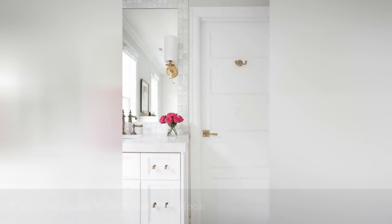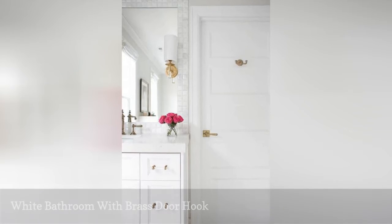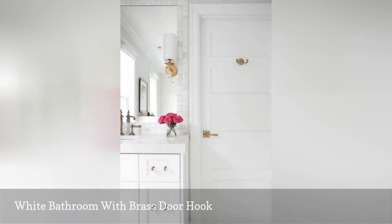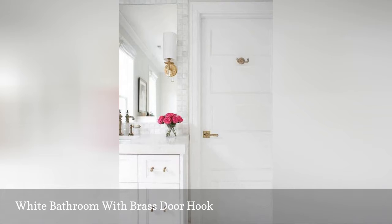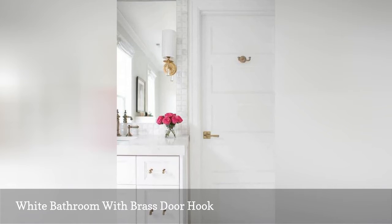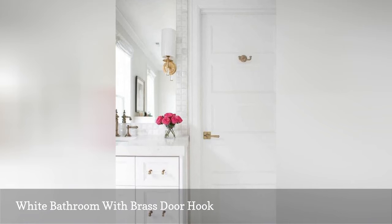The beauty of this bathroom hook isn't so much in its style — it's a hook you can find in any hardware store — but rather in its material and its fit within the overall bathroom style. This bathroom by Caitlin Wilson Design is all white with added touches of brass everywhere, including the carefully chosen door hook. Sometimes all you need is a small detail to bring a space together, rather than something splashy and attention-getting.